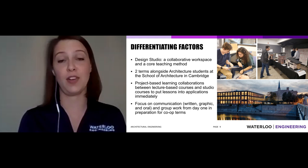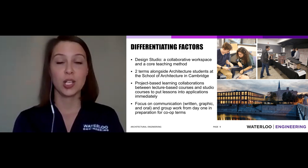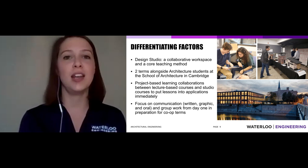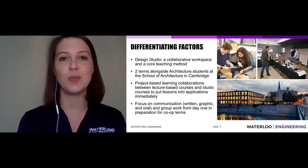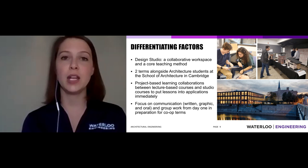Something particularly cool about architectural engineering is that in your third year, you spend two terms with the School of Architecture in Cambridge. Our award-winning School of Architecture sits on the banks of the Grand River in downtown Cambridge, and you'll be rubbing shoulders with architecture students. Engineers and architects in the same building, solving problems together — there's no better way to bring together people with different ways of thinking to creatively solve problems. This is a really exciting way to practice communication and problem-solving skills.